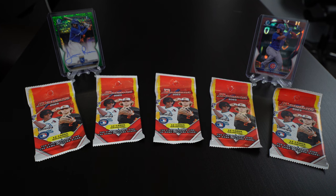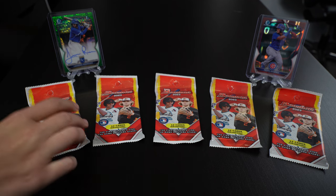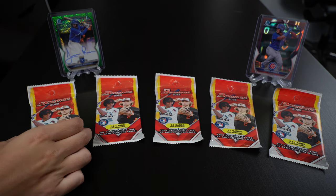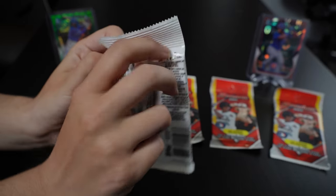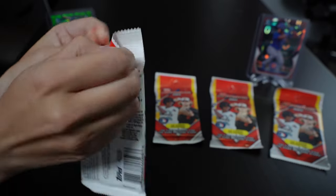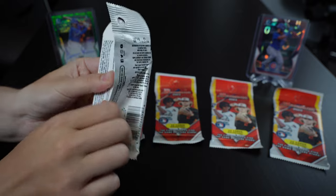Hey everyone, we're back opening up some Bowman 2023 retail hangers that we found at Target today. We've had some recent luck with blaster boxes and we're going to be trying out these retail hangers, so let's get into it. I'm with my girlfriend today, she's going to be helping. We both found these — super excited to be ripping this for you today. Thanks for watching, hope you get something good.